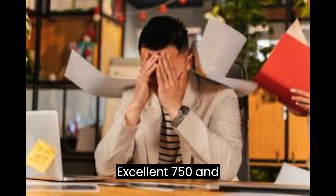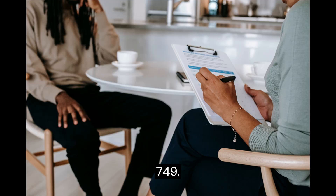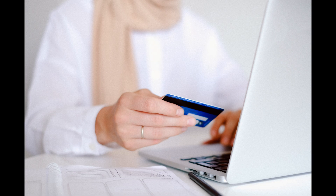Excellent: 750 and above. Good: 700 to 749. Fair: 650 to 699. Poor: 600 to 649. Bad: below 600.